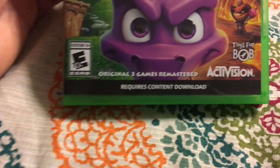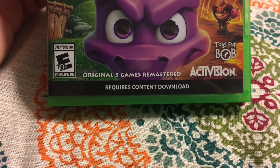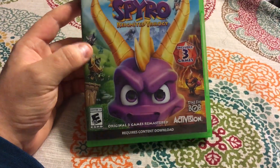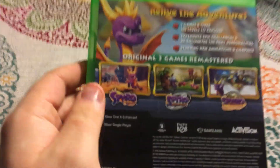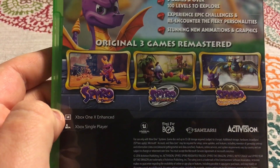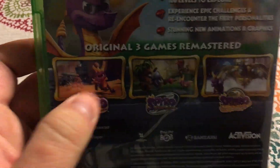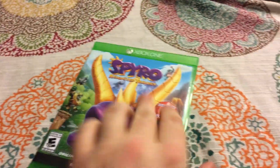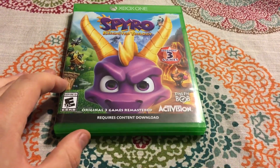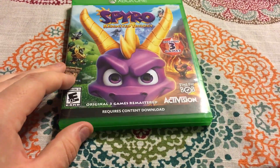There's the front. And actually it's a little bit of a side rant here — you'll notice right there that it says 'requires content download.' Apparently there's only one game on the disc. If we flip this over, the first Spyro the Dragon game is actually the only game on the disc; the other ones come from the internet. This really kind of pisses me off if I'm being honest — what's the point of buying a disc anymore if they're not even going to put the game on the disc?